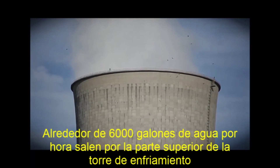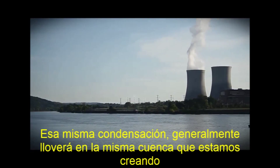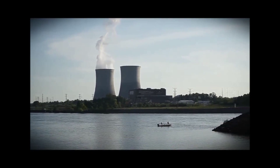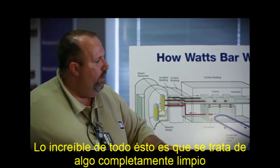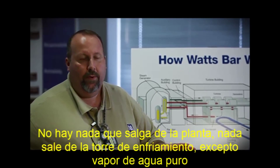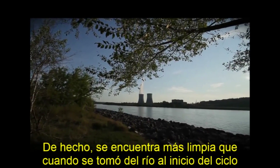About 6,000 gallons per hour comes out the top of that cooling tower. That same condensation generally will rain out in the same watershed that we're creating. The amazing thing about all of this process and all of that electricity is it's completely clean. There is nothing coming out of the cooling tower except pure water vapor — in fact, it's actually cleaner than when it came out of the river to begin with.